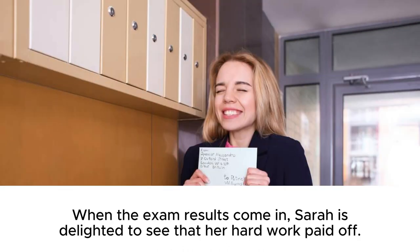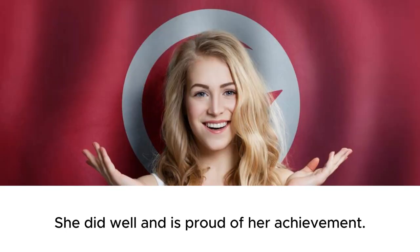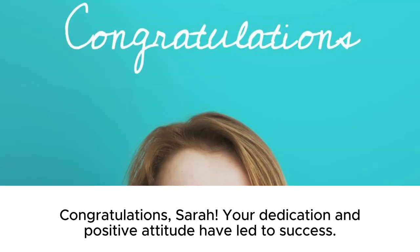When the exam results come in, Sarah is delighted to see that her hard work paid off. She did well and is proud of her achievement. Congratulations, Sarah! Your dedication and positive attitude have led to success.